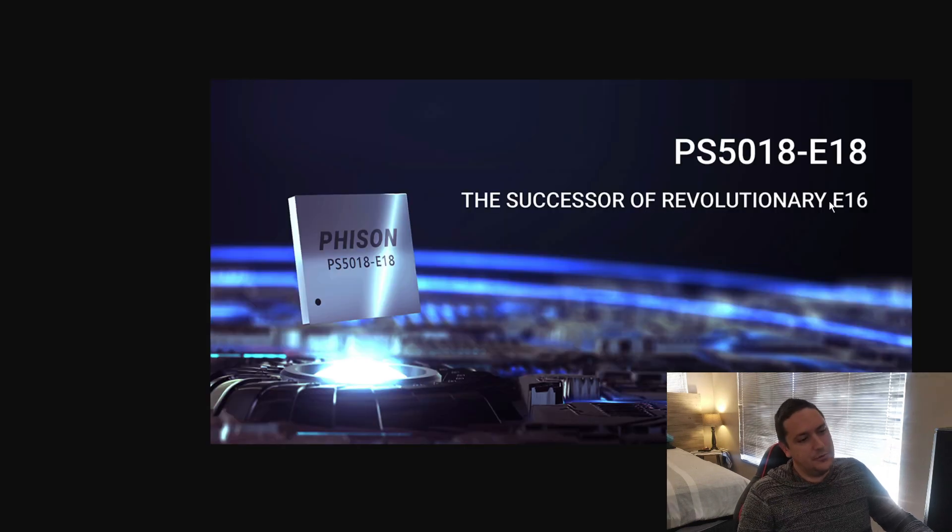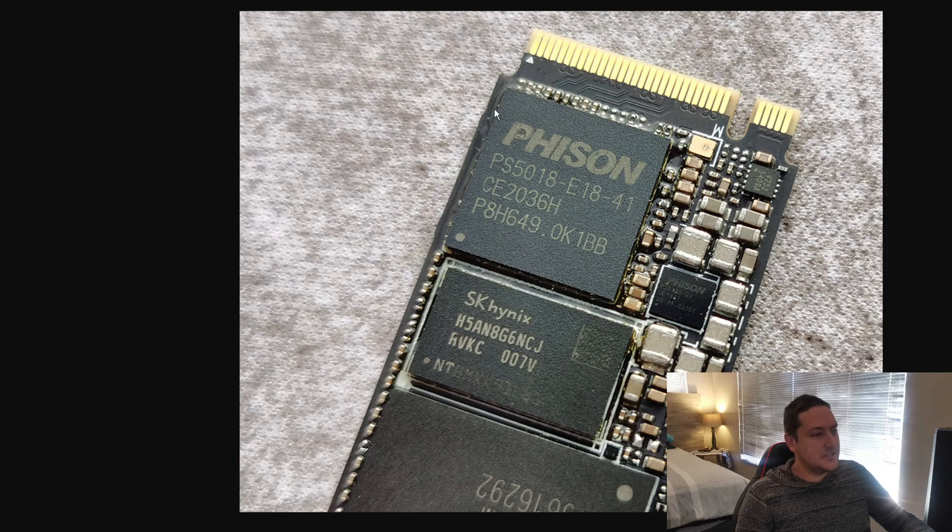It's a controller I haven't really heard of before, but apparently it's quite a big deal — it's called the Fison, or Fusen, something like that. That specific controller is the reason why they can attain those types of speeds. I'm guessing that this controller will be on every single NVMe drive that Gigabyte decides to put into the AIC.